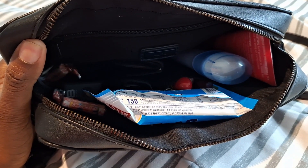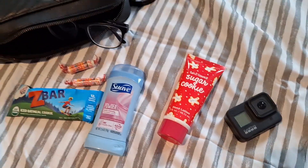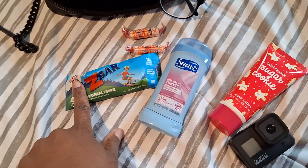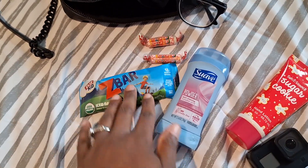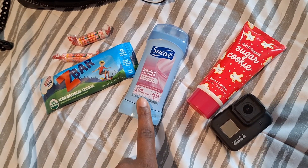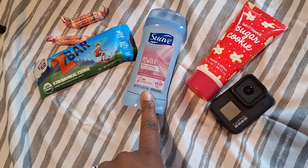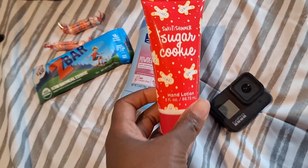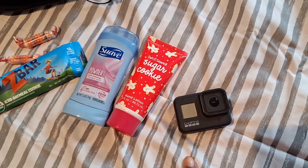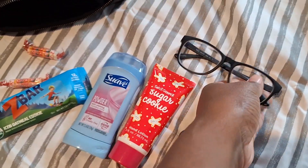As for the main pocket, it's actually pretty big and I can fit a good deal of things inside. I typically always have a snack with me for me or my kids. I love to carry a deodorant — usually I use a travel size one. And then I always have some type of lotion with me, my GoPro, which is what I typically film on. Today I'm just filming with my phone. And then I usually have a spare pair of glasses.